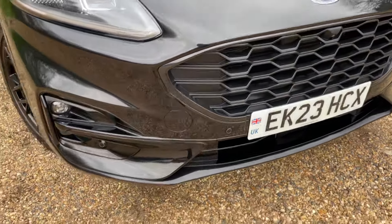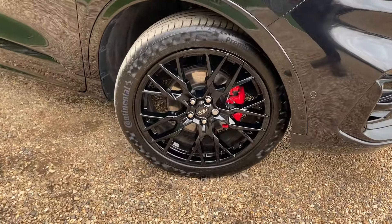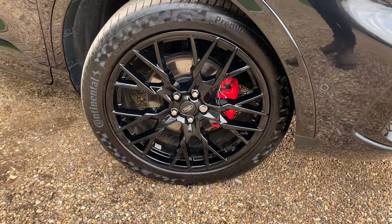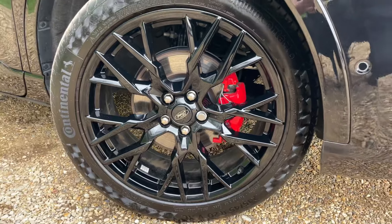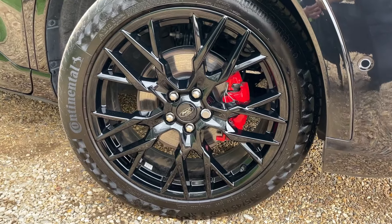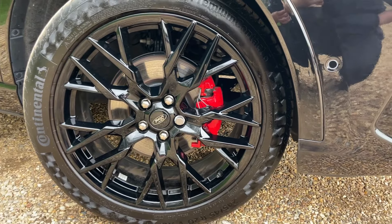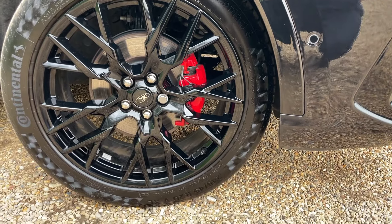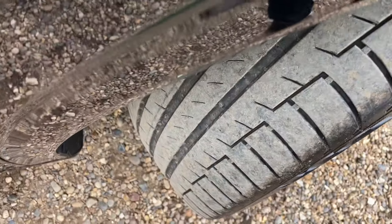Moving around the front bumper, we get to these gorgeous 20 inch gloss black alloy wheels. These are performance wheels and as you can see we have the red painted brake calipers also. Fitted with the Continental Premium Contact 6 tyres as standard, and at 10,000 miles they're in very good condition.